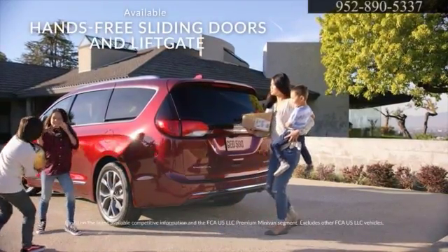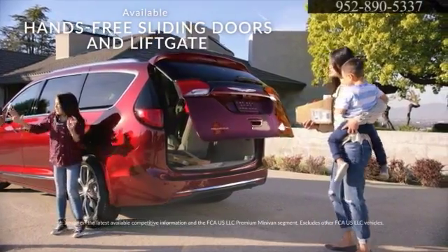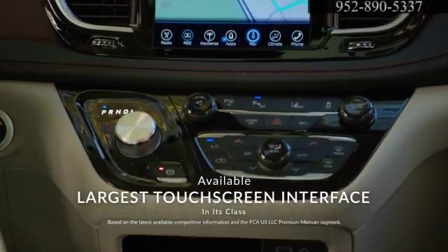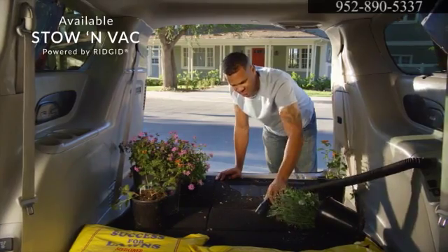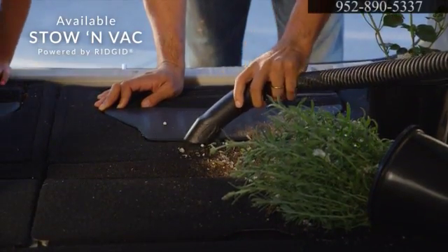The available hands-free power sliding doors and power liftgate only add to Pacifica's convenience. Dual 10-inch touchscreens integrated into the front seats keep your crew entertained. Up front, the 8.4-inch U-Connect touchscreen is mission control for Pacifica. When the adventure's over, the available stow-and-vac easily extends throughout the entire cabin to help keep your new Pacifica clean.